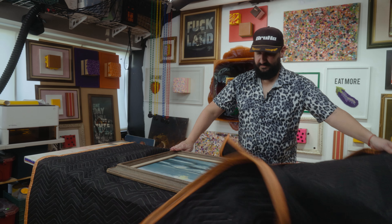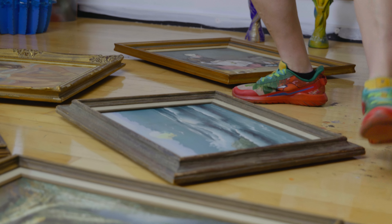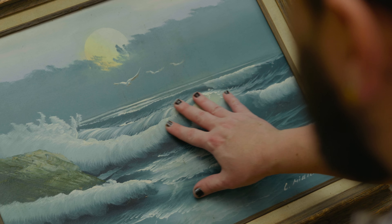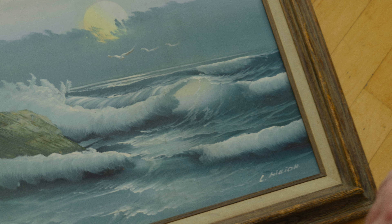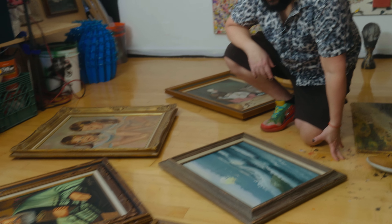I haven't been able to really do anything with that piece yet because I want to respect it. This one with the waves — I'm feeling something for sure, maybe surf related. I think with this beautiful wave, somebody who likes surfing can fall in love with this piece.